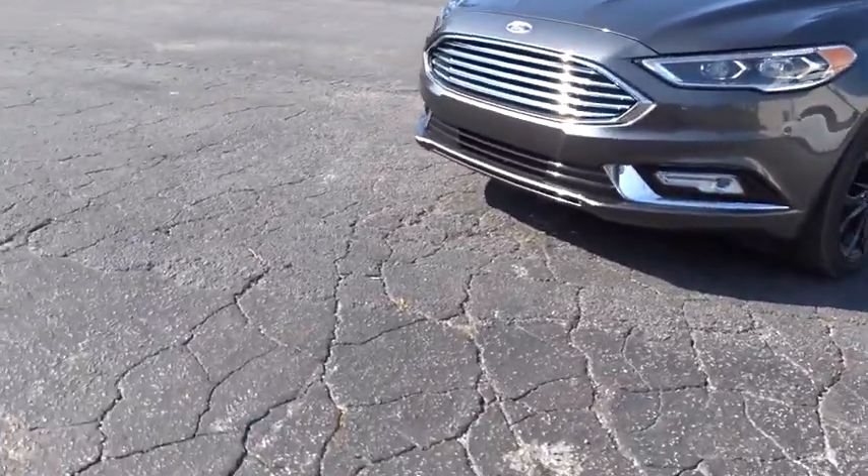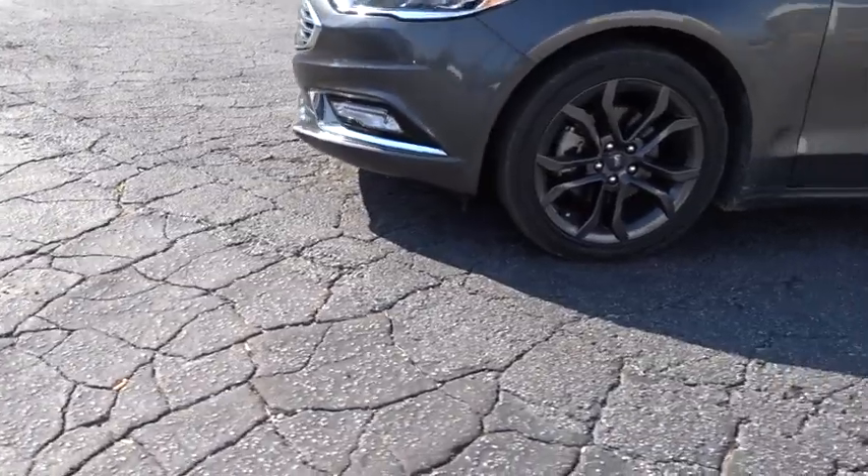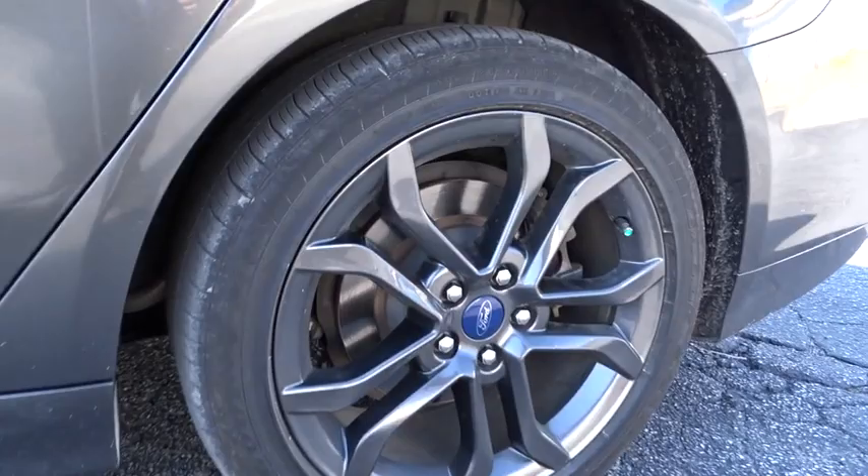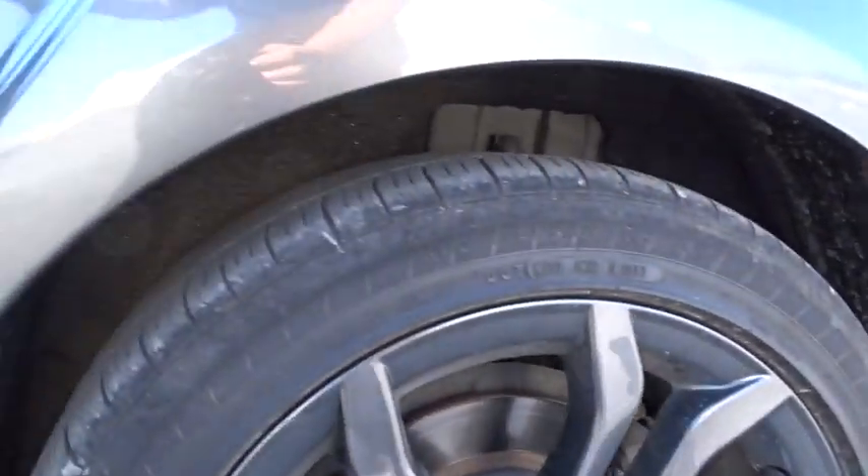Bluetooth, leather wrapped steering wheel, dual airbags, alloy wheels, adjustable steering wheel, power steering, cruise control, keyless start, auto dimming rear view mirror, aluminum wheels, four wheel disc brakes.